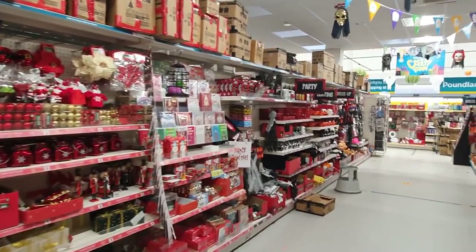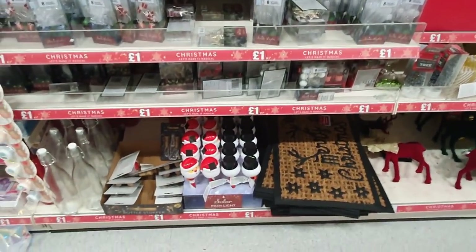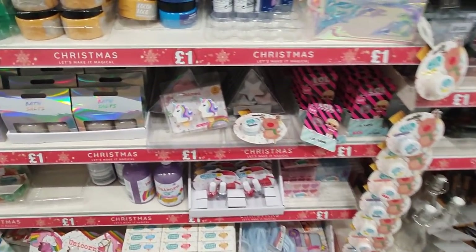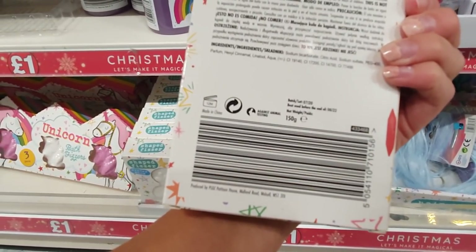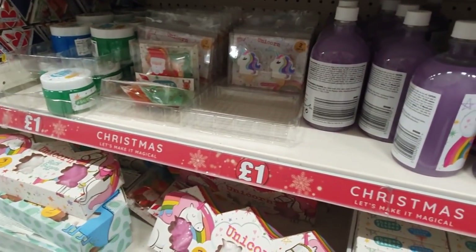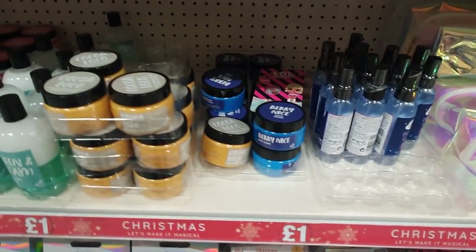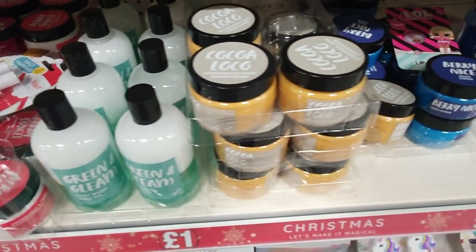We're getting into the festive aisle. There's Halloween stuff up there, I'll show you that in a minute. There are lots of little bits and bobs like a doormat. There are quite a few little makeup bits for older children, or bath bombs - those are a pound. Little makeup set for older children - I don't know, I probably wouldn't put this sort of makeup on young people's skin. Oh, lip balms are cute - they've got kind of a Lush vibe going on. They'd be good for stockings for older children.